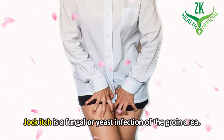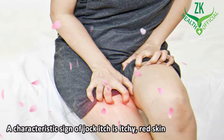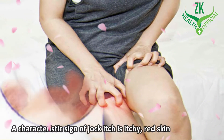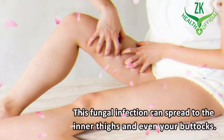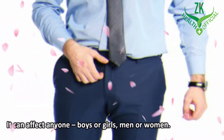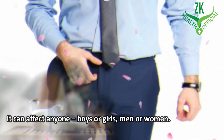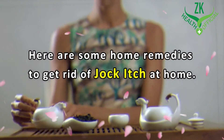Jock itch is a fungal or yeast infection of the groin area. A characteristic sign of jock itch is itchy red skin near the groin in the shape of a ring. This fungal infection can spread to the inner thighs and even your buttocks. It can affect anyone — boys or girls, men or women. Here are some home remedies to get rid of jock itch at home.